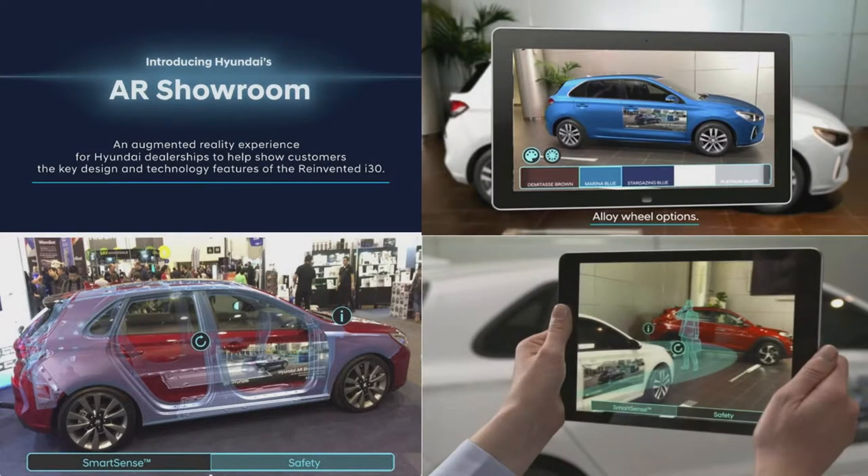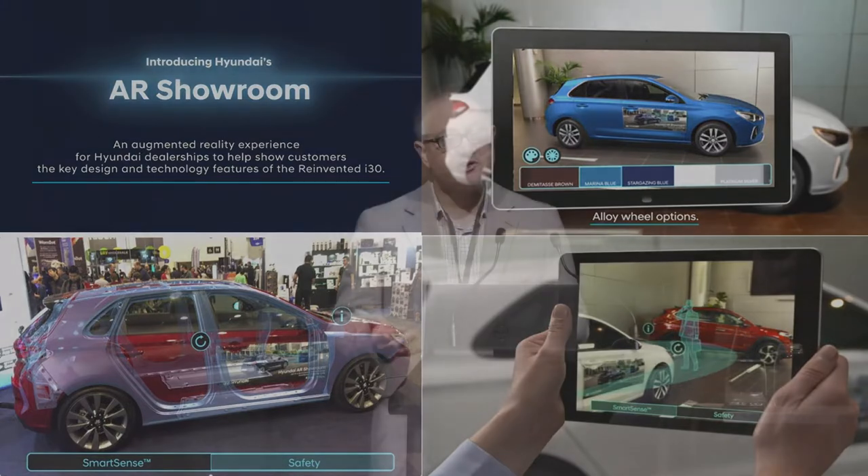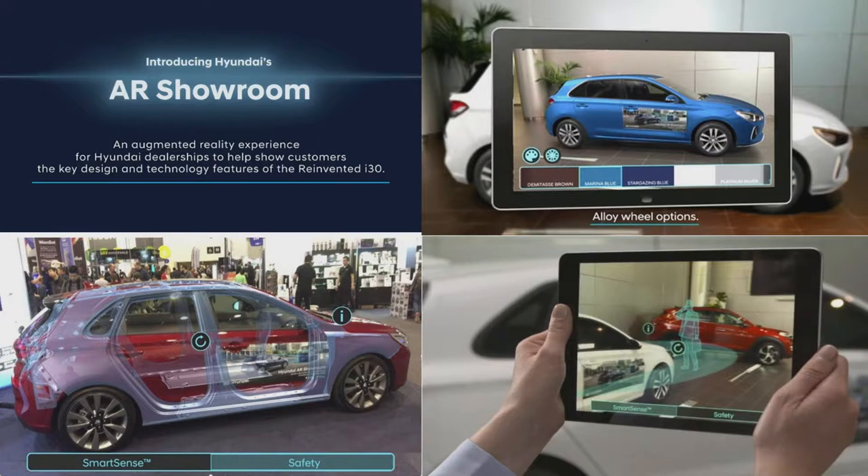We did this work with Hyundai. The brief was how do we equip their sales staff with the means to allow them to configure cars and explain the safety features of their vehicles in an intuitive way. Using a tablet device, their sales staff around Australia could pull that out, and when talking to the consumer, point it towards the car and augment off the physical car. We can create this digital layer — in that regard, it's an x-ray view.